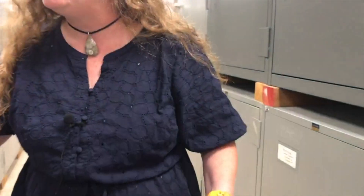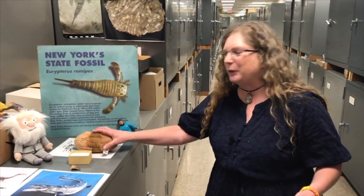We only have two more groups of organisms left today, and we're going to move to one more table to check them out. We've arrived at our last destination. We're going to look at what I think are the best invertebrates — and that's just because I studied them. We're going to look at trilobites.